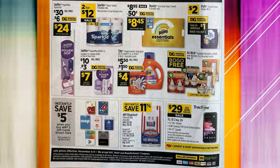The Swiffer Power Mop is $30, and there's a $6 digital coupon, so it'll make the product $24. The Sparkle Paper Towels are going to be $2 for $12 on sale next week. The Bounty Paper Towels have a $0.50 digital coupon, making the product $8.45. Puffs are going to be $2, and you'll save an additional $1 when you buy more. There's a $1.50 digital coupon off of Tide, making the product $4. Airwick scented oil refills are going to be buy one get one free. You're going to save $5 instantly when you buy any two gift cards shown — they have Applebee's, Domino's, IHOP, Wendy's, PlayStation, and Google.